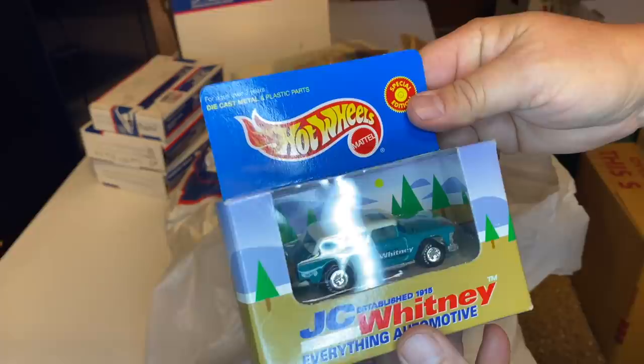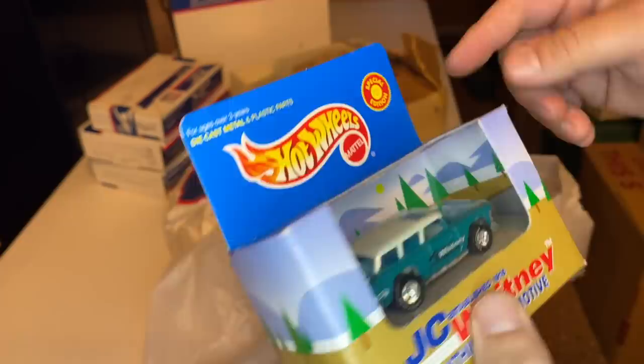Look at that — JC Whitney, everything automotive, Hot Wheels car special edition. We love finding Hot Wheels. We love them.